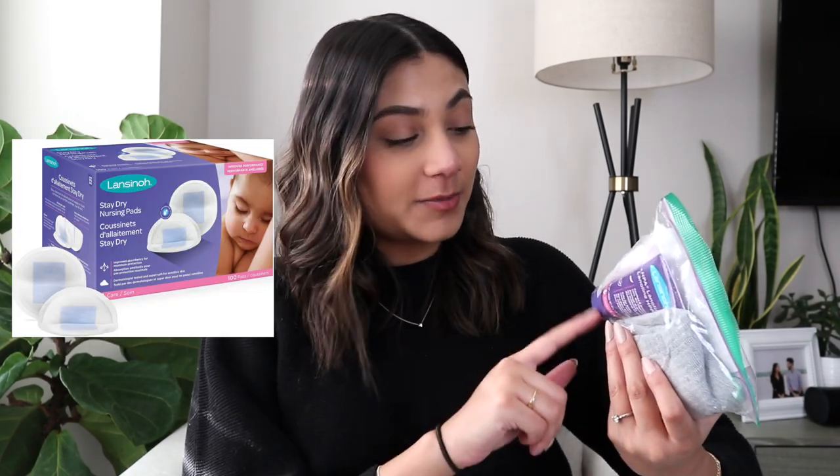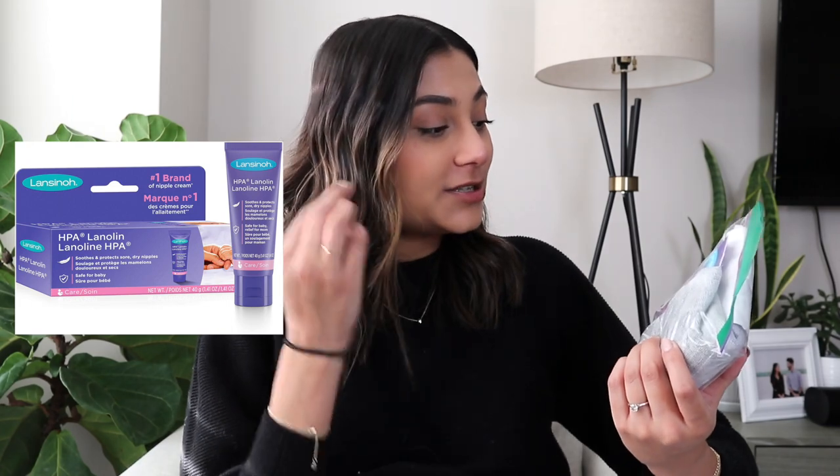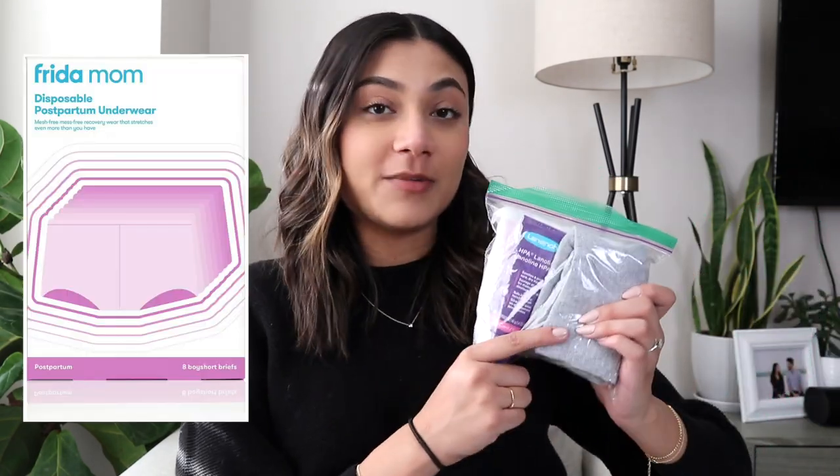I also have a small postpartum kit: cooling gel nipple pads, nipple covers, lanolin to protect sore and dry nipples, and disposable underwear from Frida Mom — things I may or may not need depending on how things go, but I wanted them on hand. I also packed deodorant, wet wipes, my Ole Henriksen Brightening Gel Cream face cream, a small Living Proof dry shampoo bottle, extra hair ties, and a Ziploc with my makeup so I can freshen up for photos since nobody else will be visiting us in the hospital.